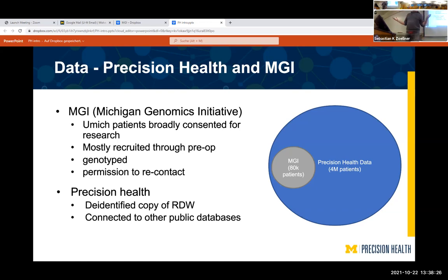Precision Health, on the other hand, is the research data warehouse — it basically contains all the electronic medical records of the medical school, except anonymized and made available to the rest of the university.